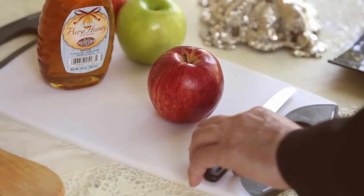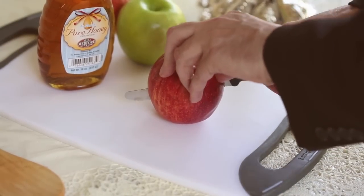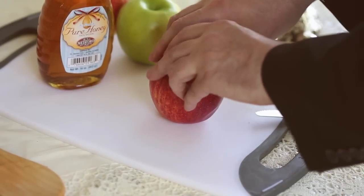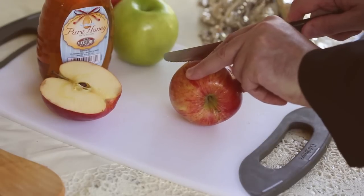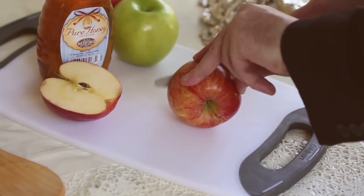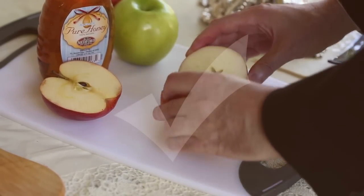In order to relive this Sinai experience on Rosh Hashanah and into the day of the coming year, please consider cutting your apple a little differently this time. During the year, we cut our apple typically in a vertical way from top to bottom. Please consider, for Rosh Hashanah, cutting your apple horizontally across the middle.